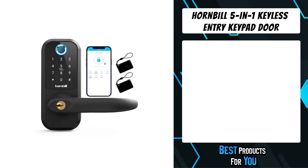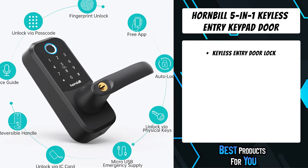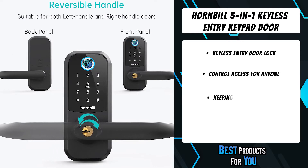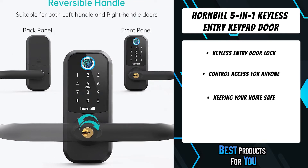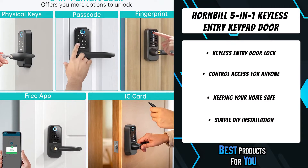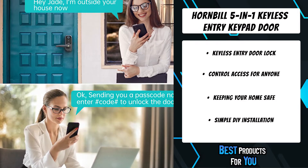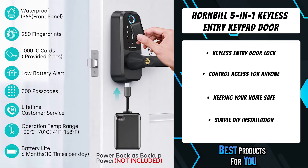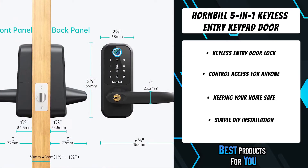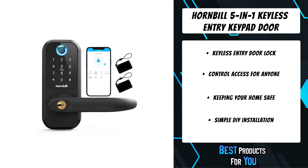The fifth product on the list is the Hornbill 5-in-1 Keyless Entry Keypad Door Lock. You can lock and unlock via app, send a passcode, or share an e-key to your family members. Everyone's fingerprint is unique — lock and unlock with your finger for a safer and more convenient experience. The IC card is compact, convenient to carry, and faster to unlock. Setting up IC cards in the smartphone app is extremely easy, and you can add random digits to protect your passcode from prying eyes.